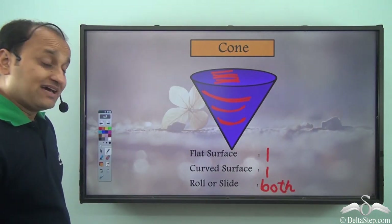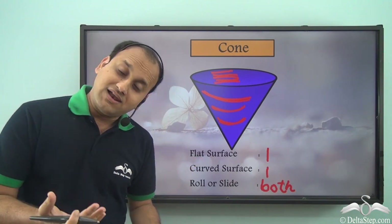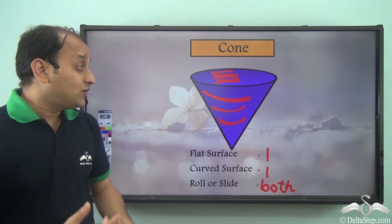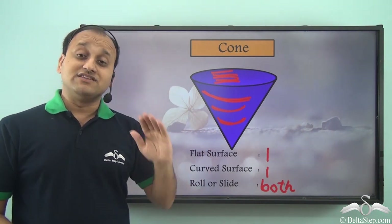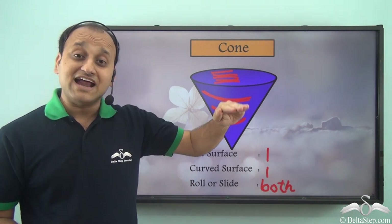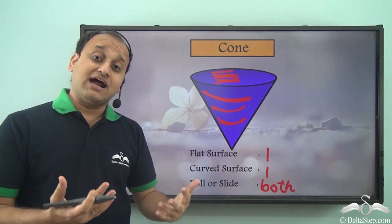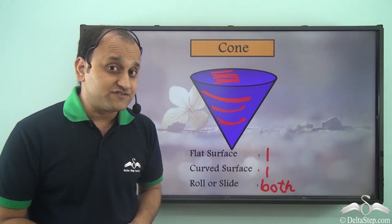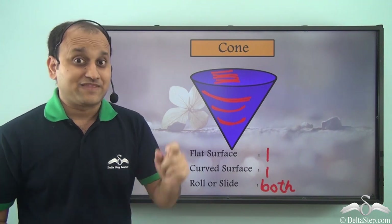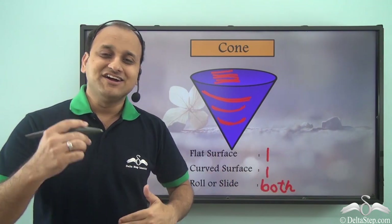Different surfaces have different characteristics — some roll, some slide, and some do both. This depends on the type of surface: curved surfaces roll and flat surfaces slide. Among geometrical shapes, some have only flat surfaces, some have only curved surfaces, and some have both flat and curved surfaces.